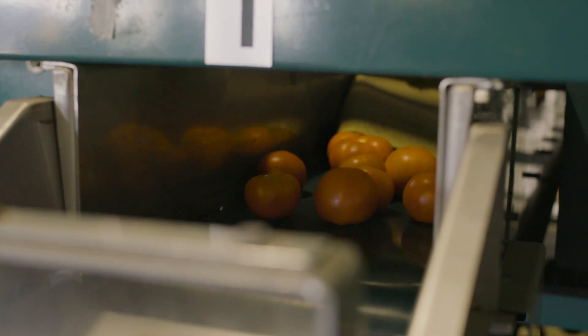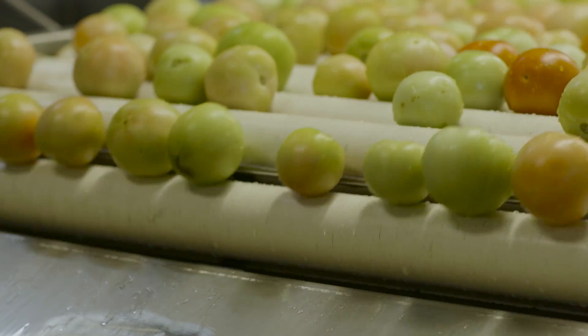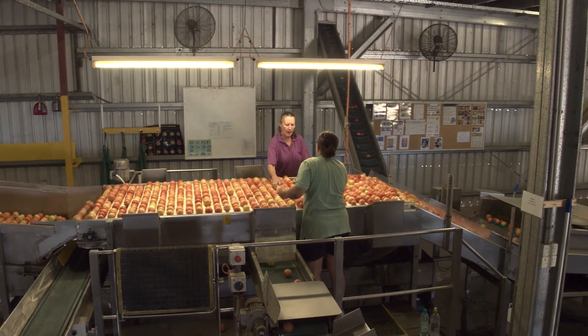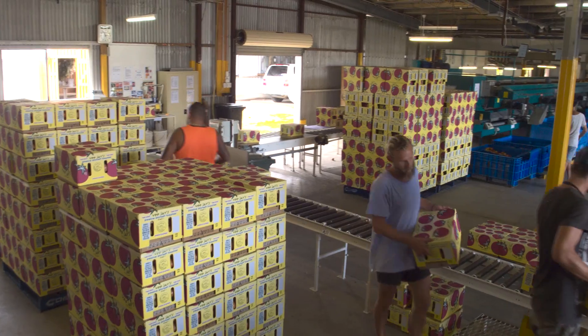We're seeing better quality, longer shelf life tomatoes and we're also seeing a higher mineral uptake, which all these organisms are doing work in the soil for us and helping process these minerals and going into the plant.